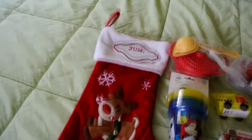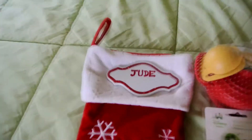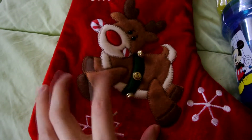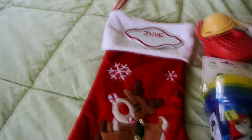Hi guys, I just wanted to do a really quick what's in my stocking, or rather what's in my son's stocking. This is his stocking for this year — we actually just got it made not long ago. But what we have in his stocking, and he's a two year old boy.